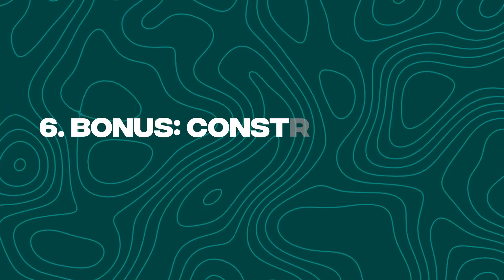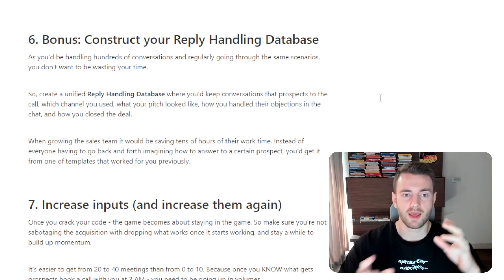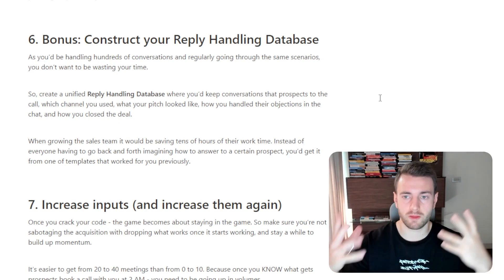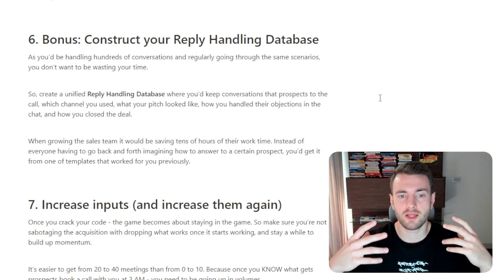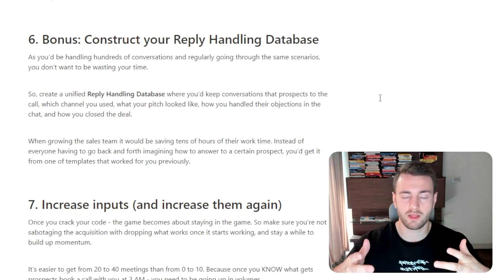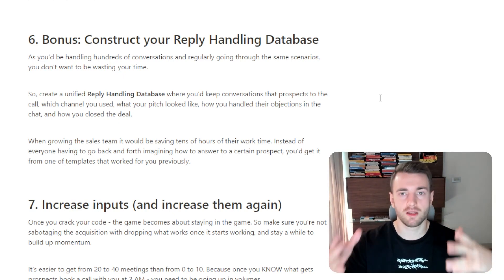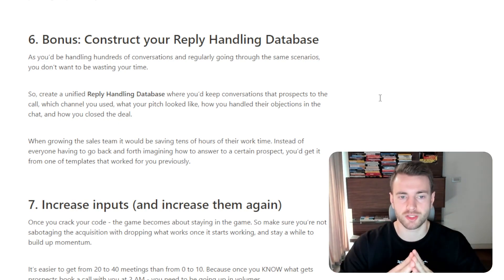Now the bonus: construct your reply handling database. As you're handling hundreds of conversations and regularly going through the same scenarios, you don't want to be wasting your time doing this over and over again. So you create a unified reply handling database where you keep the conversations you had with prospects prior to the call, which channel you used, what your pitch was, how you handled their objections in the chat, and how you closed the deal.